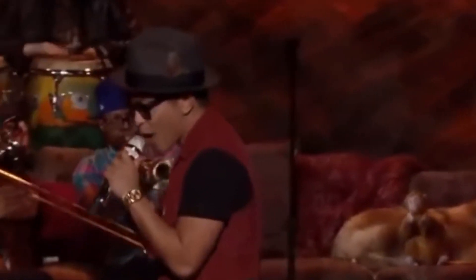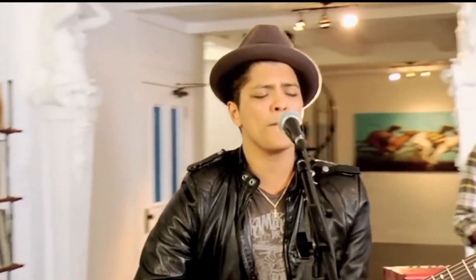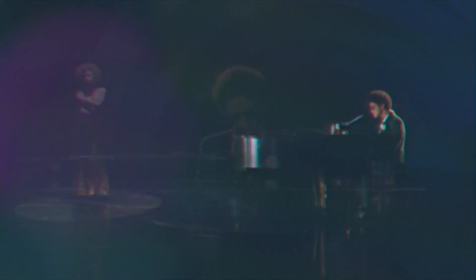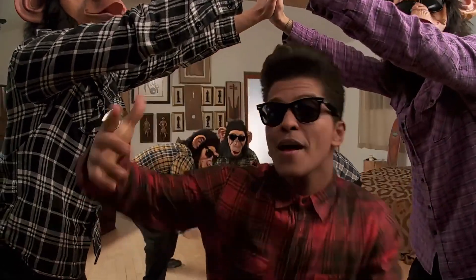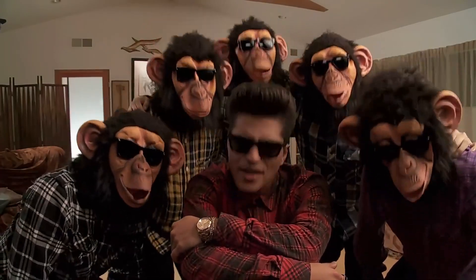The members of Bruno Mars' band, who goes by the name The Hooligans, are skilled in a wide range of musical instruments. He was born on October 8th, 1985, in Honolulu, Hawaii, but eventually relocated to Los Angeles to pursue a career in music. Currently, Bruno Mars' songs are always popular on social media platforms such as Instagram and TikTok as reels, so it is likely that you have heard snippets of his most recent songs, whether deliberately or unknowingly. After years of working for songwriters and attempting to establish himself as a vocalist, Bruno finally received the respect he deserved after collaborating with B.O.B. on the song Nothing On You. After this song's breakthrough, Mars never looked back.